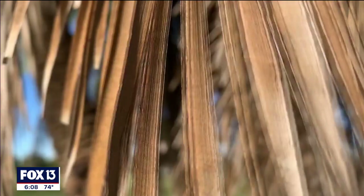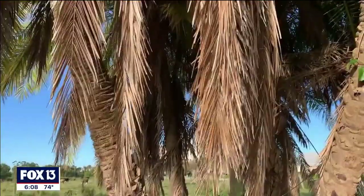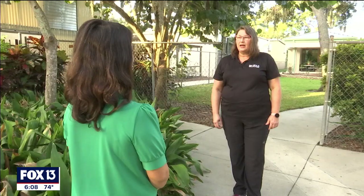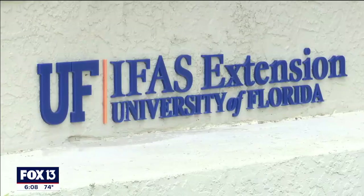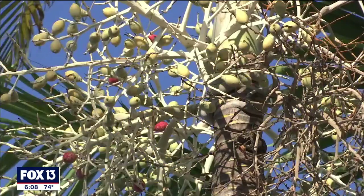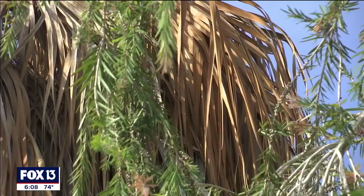The culprit is lethal bronzing disease. The palm tree dies very quickly and it browns from the bottom to the top, doing so quickly enough that it leaves a bronze look on the fronds. Michelle Atkinson, an environmental horticulture agent with the University of Florida's Manatee County extension office, says signs to look for include an early fruit drop, the spear leaf at the top of the tree falling out, and eventually the bronzing.